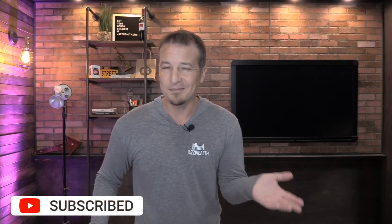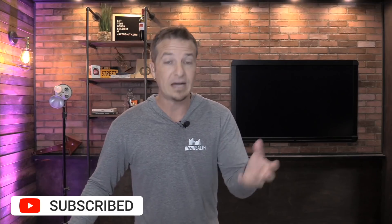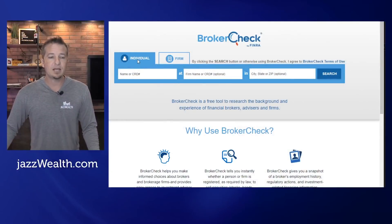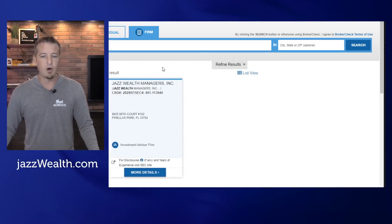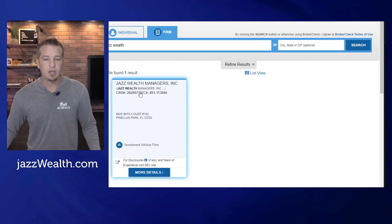When you're working with a financial advisor, you probably want to look them up. You can look up the company, the firm, or the advisor themselves. What you want to do is go to brokercheck.finra.org — you can type in someone's name or a firm name and see everything you want to know about them. In our case, Jazz Wealth Managers — there you go, you can see our address and everything about us.